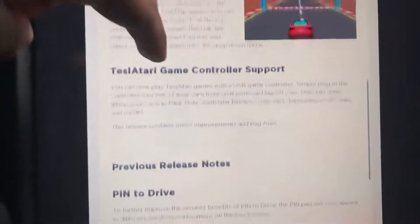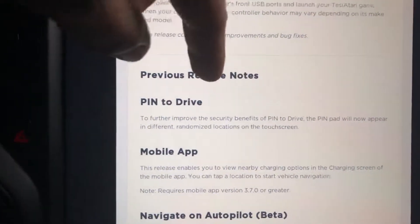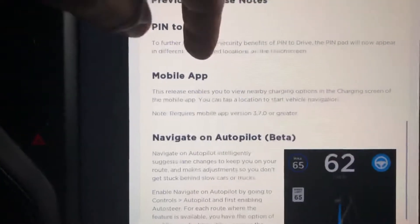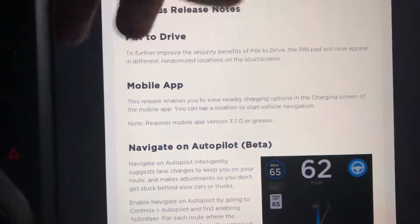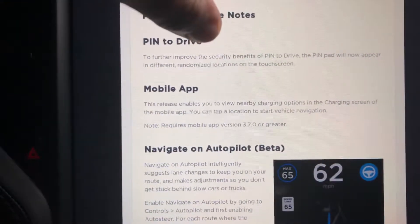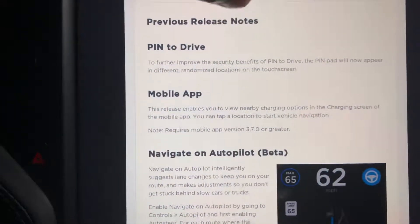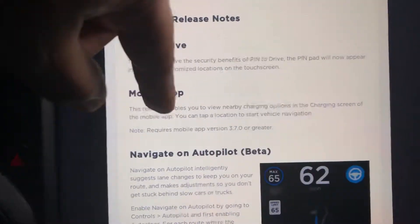The previous features you probably know already: pin to drive. You can choose to put in the pin. And from the mobile app, it will show you the charging stations near you. You don't even have to go to your car and look into the map — you can look in your app and see that.